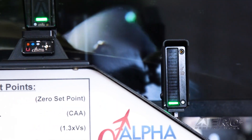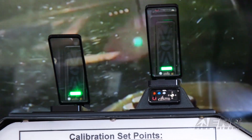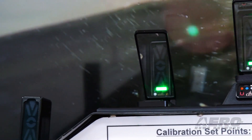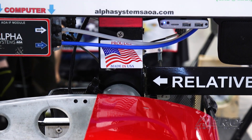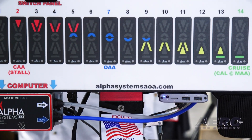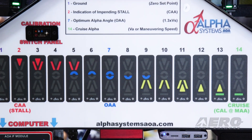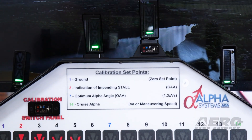Once you do that, you do a ground calibration, zeroing everything out, and then you do two flight calibrations — one at 1.3 Vs, or 30 percent lower than it would take to stall the airplane, and then cruise, which we calibrate at maneuvering alpha angle or maneuvering speed weight adjustment.